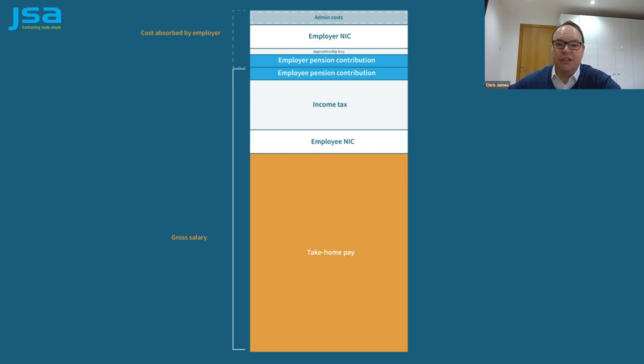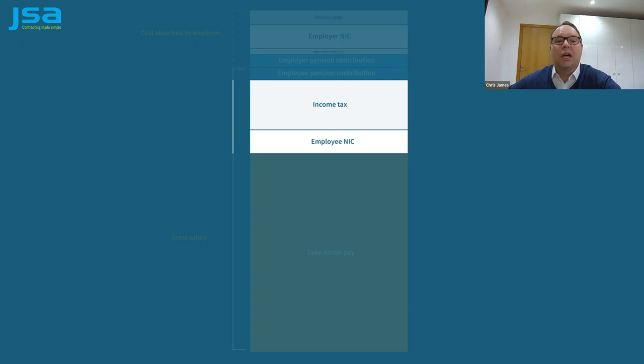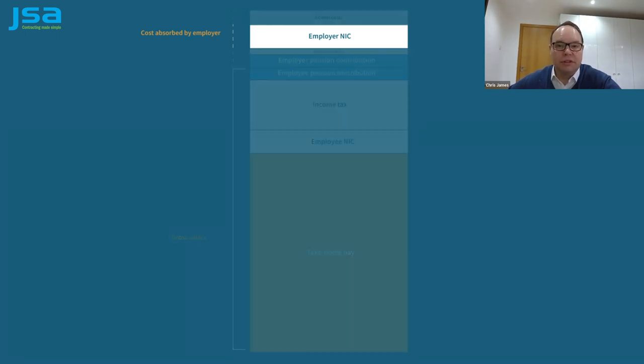Let me explain. When you look at your pay slip, the first thing you'll see is your gross pay. Let's assume this is enough to trigger income tax and national insurance contributions. Before I pass your pay on to you, I deduct income tax and national insurance and pass them on to HMRC. As the umbrella company is your employer, we also have to deduct employer's national insurance and pass that on to HMRC as well.